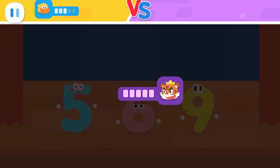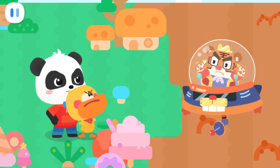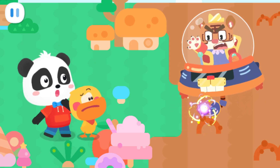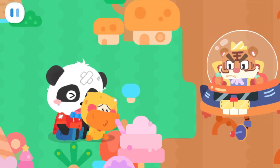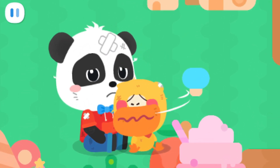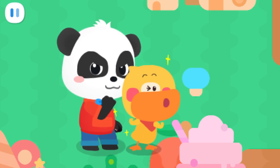Tiger Fifi has collected all the energy. Watch my powerful spaceship attack! Almost there! Don't give up! Let's challenge again!